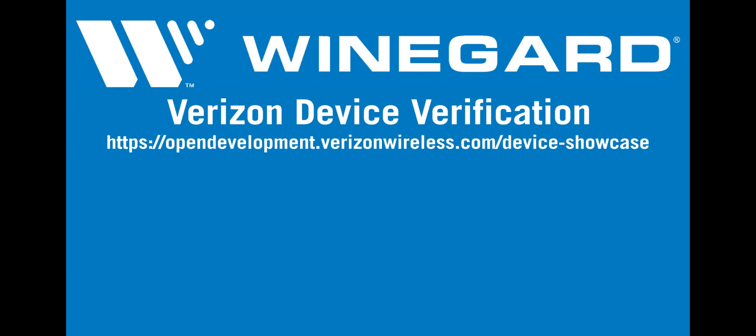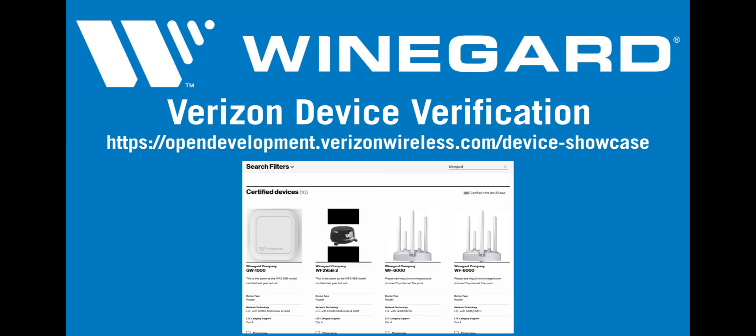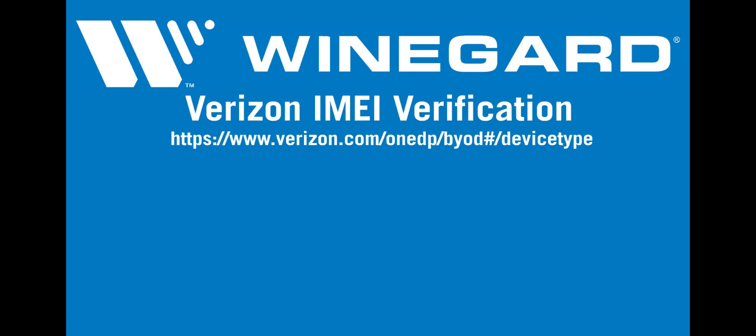For Verizon, go to opendevelopment.verizonwireless.com/device-showcase. Enter Weingard in the search field and click the magnifying glass. A list will populate showing all the model numbers for Weingard products compatible with Verizon's service. To validate IMEI numbers with Verizon, go to www.verizon.com/1DP/BYOD#/device-type.